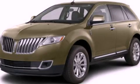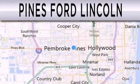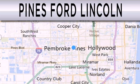Call now to find out how you can own this breathtaking vehicle. Pines Ford Lincoln is dedicated to doing everything possible to ensure the experience you have selecting your next vehicle is as pleasant as possible.